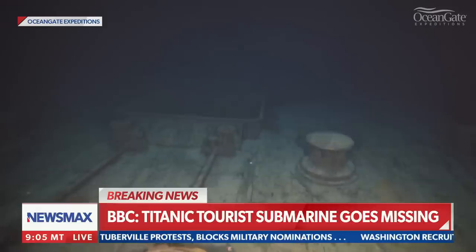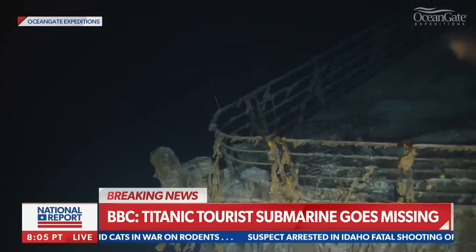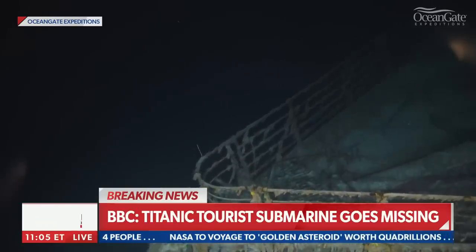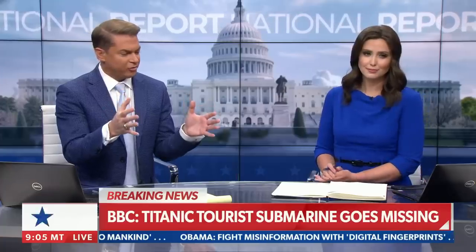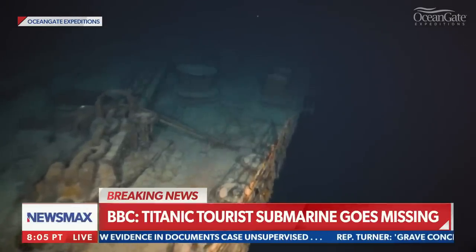We're going to keep you updated on this story. We first broke it in our second hour, but still no update — we are waiting to see. We're hoping no one is on board, but it has been reported they're missing and the Coast Guard is underway with the search. You have to have special technology to even go two miles below the ocean surface, and the pressure has to be stabilized enough. I'm even wondering what the Coast Guard has to go down that deep to do a rescue mission, should it be that far down.